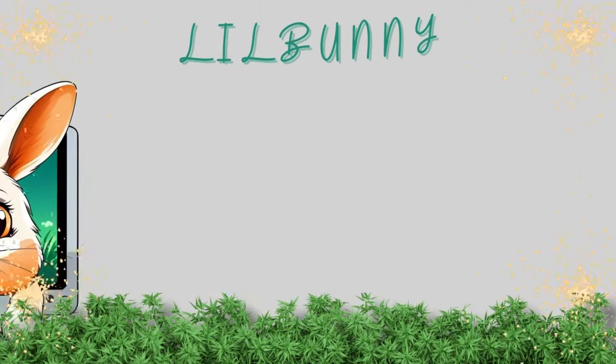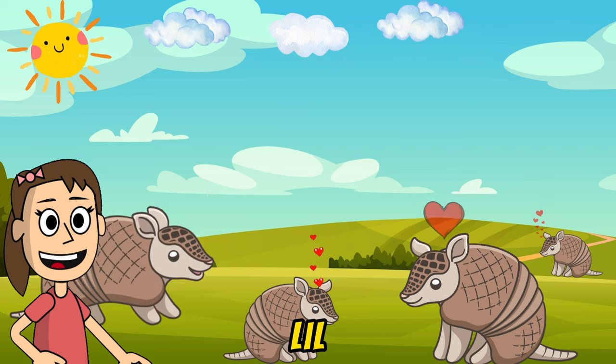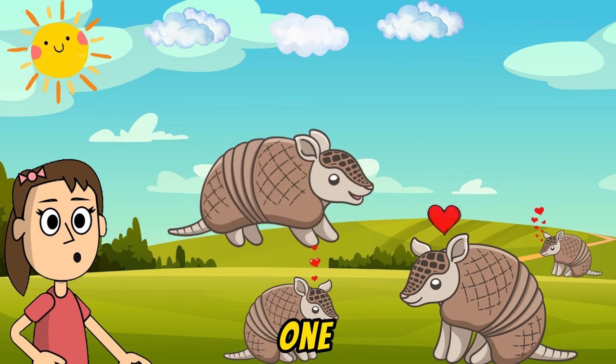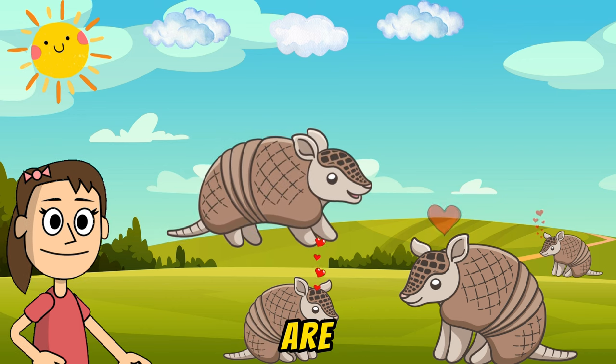Welcome to Lil' Bunny's World. Hello cute friends! Welcome to Lil' Bunny's channel. Today, we are going to explore one of the world's most adorable creatures, armadillos. Are you ready?